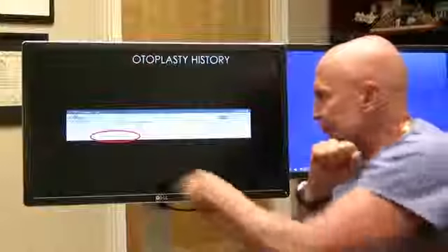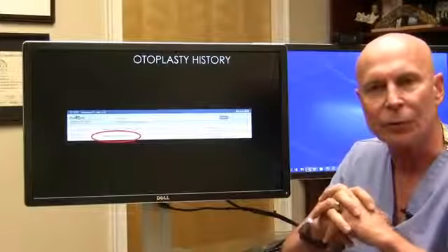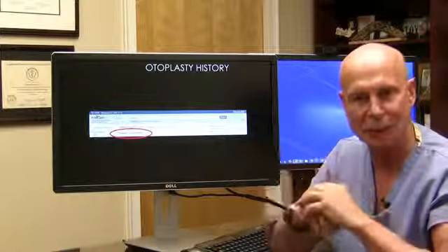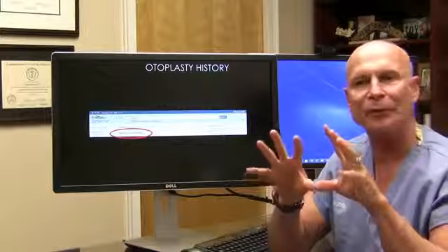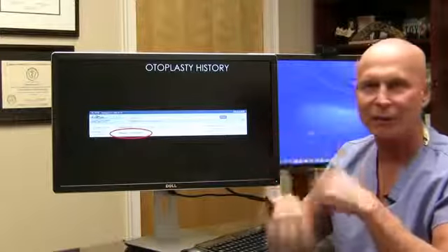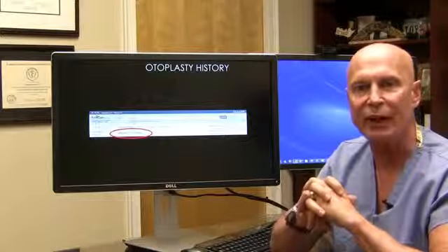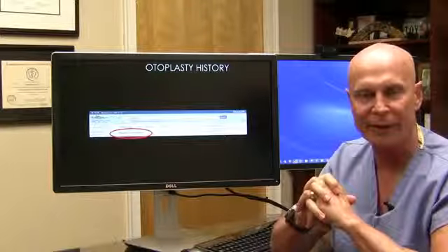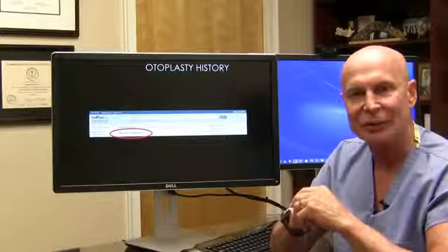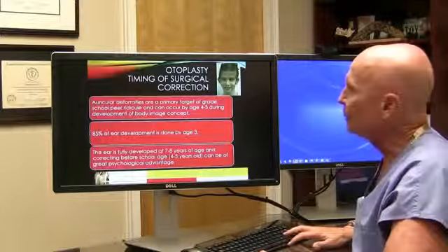A quick PubMed search on otoplasty shows 404 papers on techniques — there's always somebody trying to come up with a miracle technique, just like facelifts promising less recovery time. But really there are only several truly accepted ways that are safe, long-lasting, and permanent where you don't have to worry about relapse. There are a couple of time-tested procedures and we're going to talk about those.